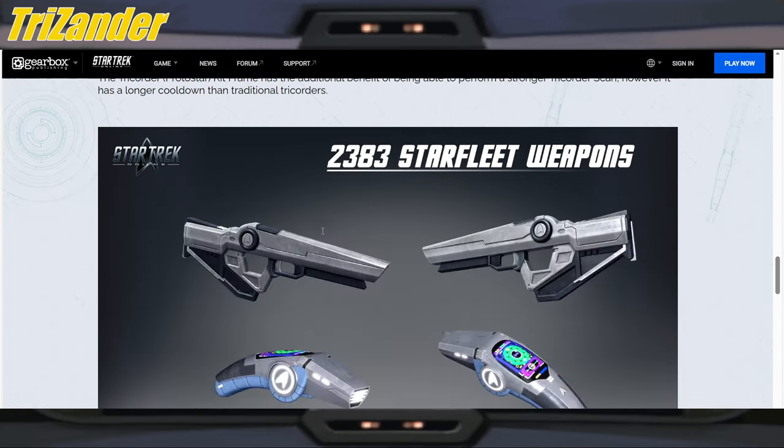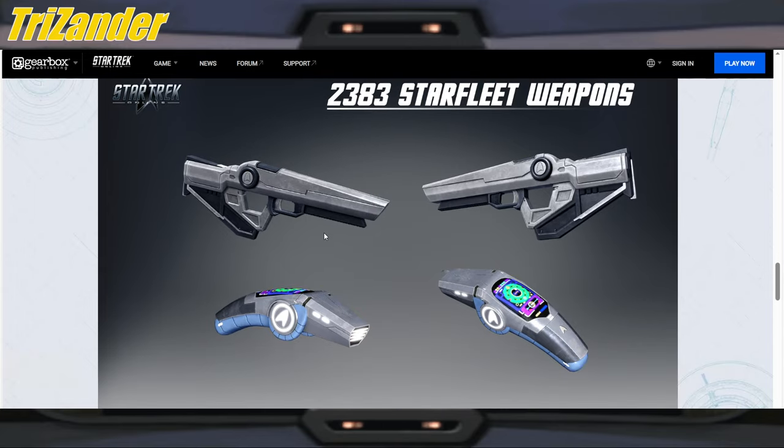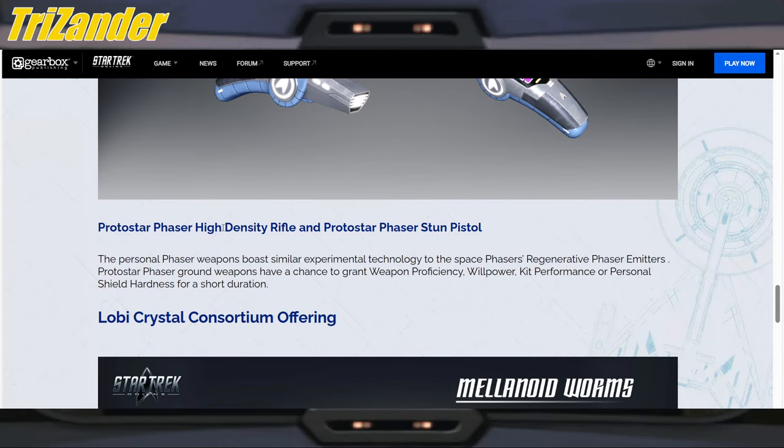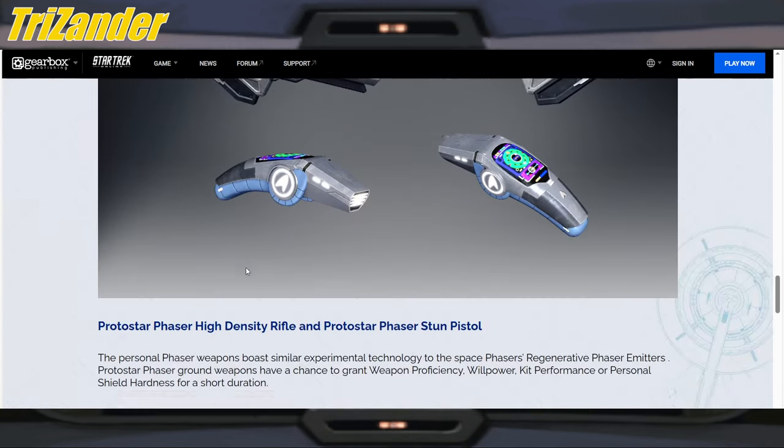Universal kit frame — the Tricorder Protostar kit frame has the additional benefit of being able to perform a stronger tricorder scan. However, it has a longer cooldown than traditional tricorders — something we're probably not going to use. Look at these 2383 Starfleet weapons — interesting. I definitely do like that rifle. Almost looks like a nerf gun I've seen in our local Walmart. The Protostar phaser high-density rifle and Protostar phaser stun pistol. The personal phaser weapons boast similar experimental technology to the space phasers — regenerative phaser emitters. Protostar phaser ground weapons have a chance to grant weapon proficiency, willpower, kit performance, or personal shield hardness for a short duration. So we might try to get those phasers.